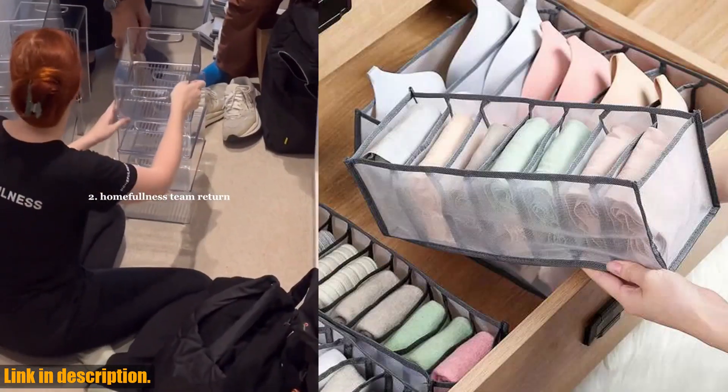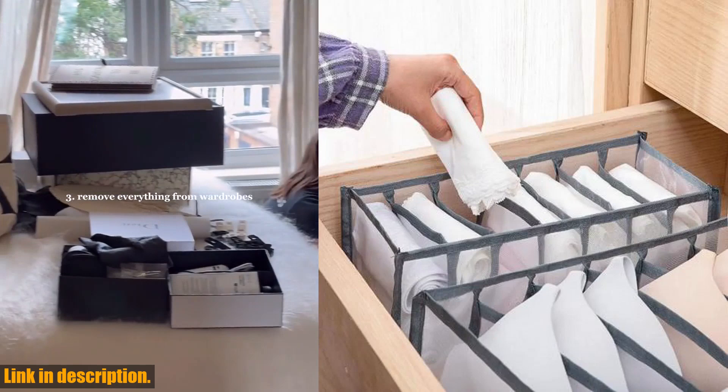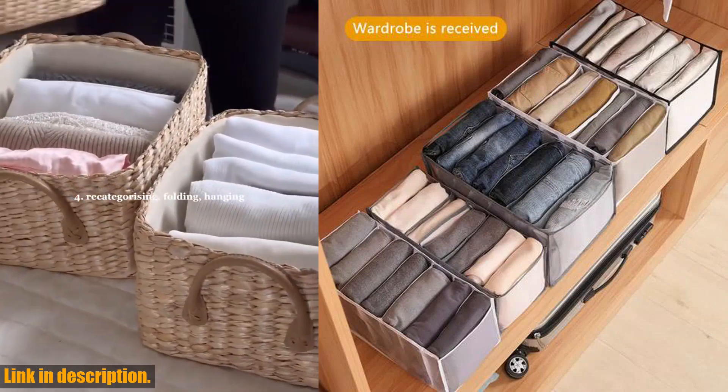Not only does this organizer save you time and stress, but it also helps extend the life of your clothing. By keeping items neatly folded and separated, you'll prevent wrinkles, damage, and stretching, allowing your clothes to maintain their shape and look brand new for longer.